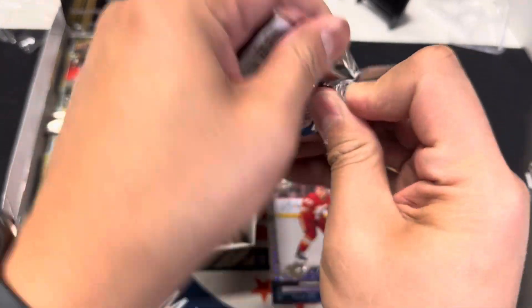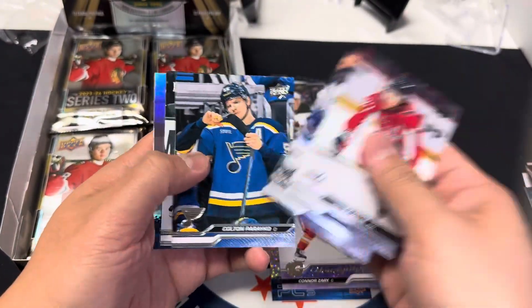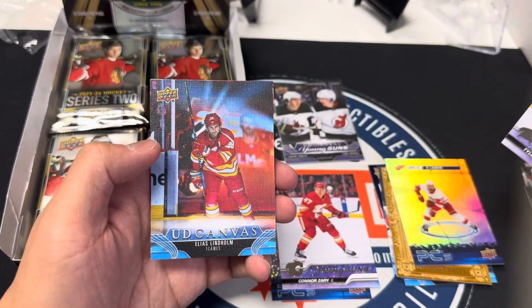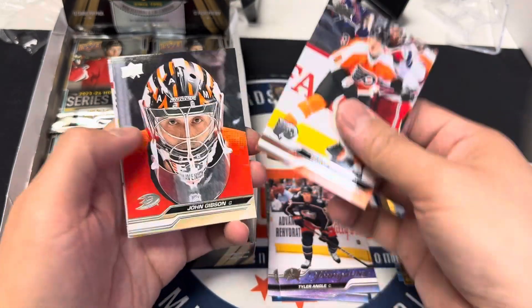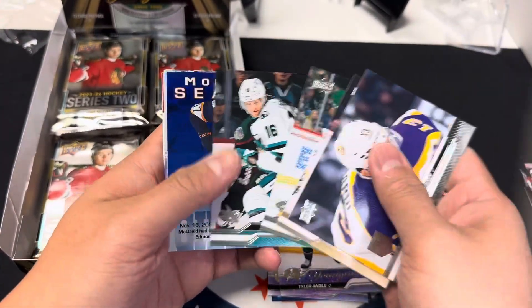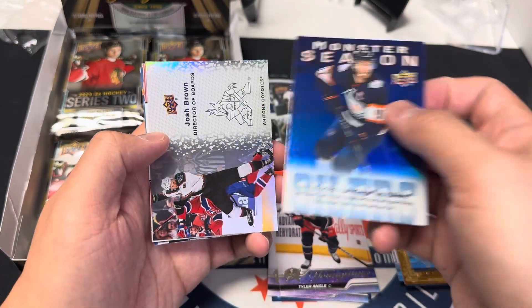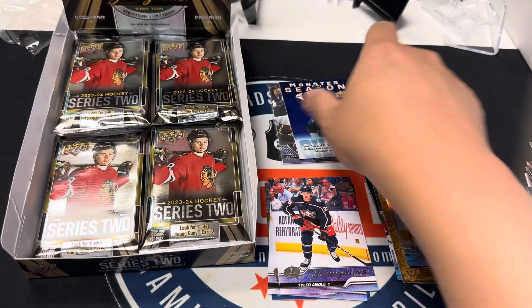There's such a thing as a canvas hot box? Tyler Angle — another canvas, might be actually. We hit a Bedard! Riley Smith, monster season. Conor — sorry, Connor McDavid. There goes our canvas hot box.